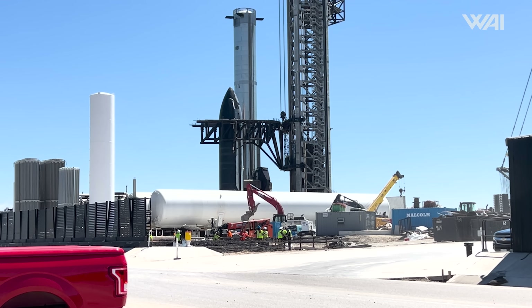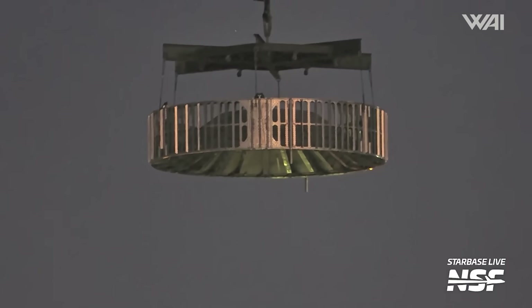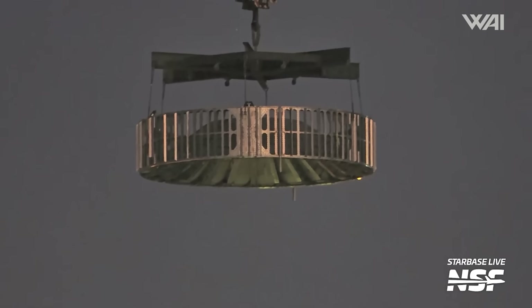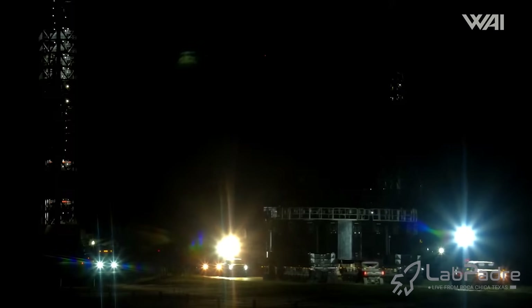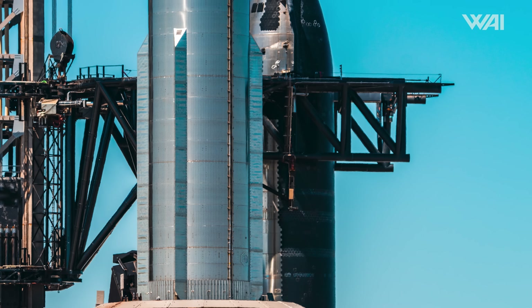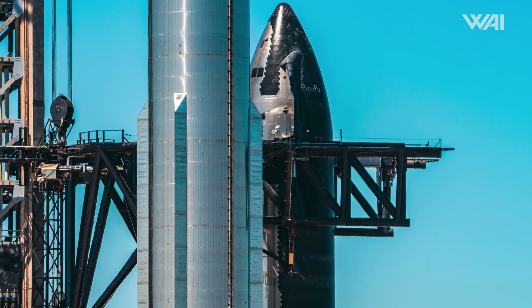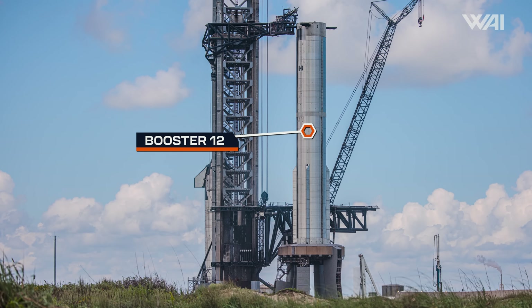It was then lowered back to the ground. Shortly after that, the hot staging ring was hooked up to the LR 11000 crane before being removed from the booster. Then that night, the booster transport stand was rolled back to the production site — but it seems that despite SpaceX removing everything on top of the booster, Booster 12 itself will remain on the launch mount for now.